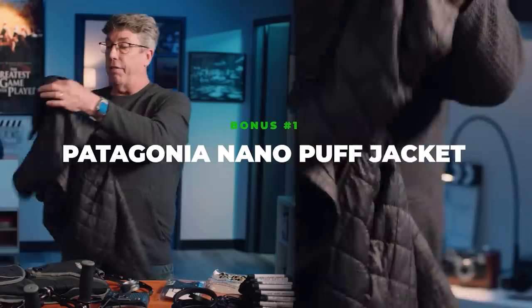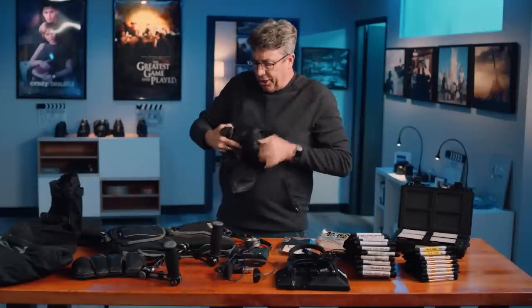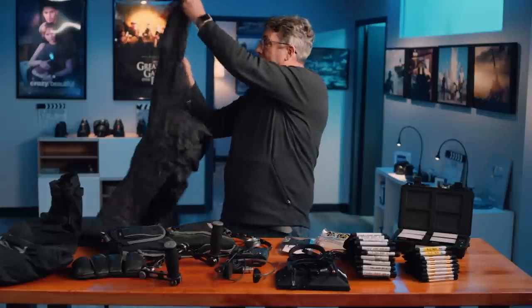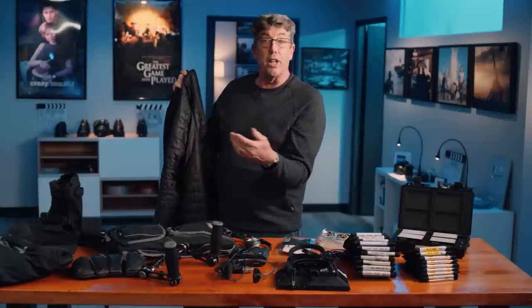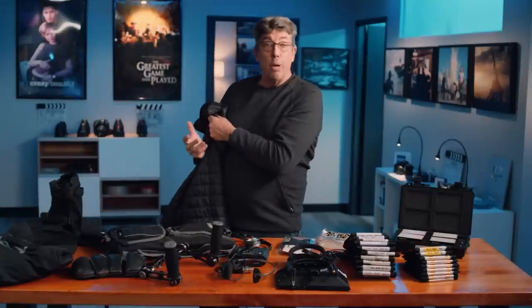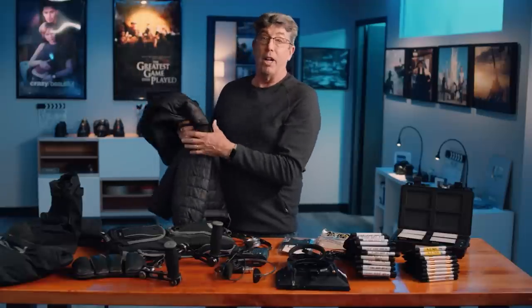My Nano Puff from Patagonia. You can pack it up into the smallest little package — I put it in my rolling bag. If I'm going from Los Angeles to Vermont, like I did a couple of weeks ago, I'm able to just pull this out and quickly adapt to whatever the temperature is — slide some gloves on and I'm able to walk to my rental car without freezing my butt off.